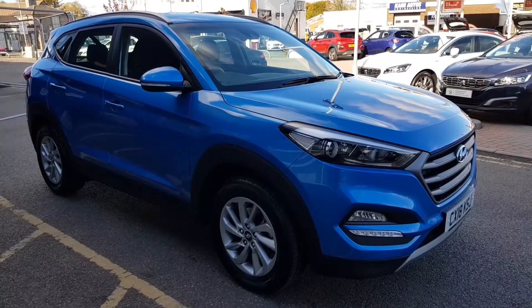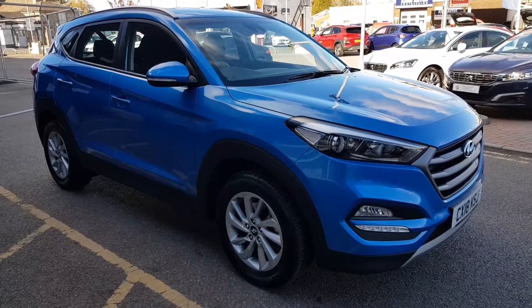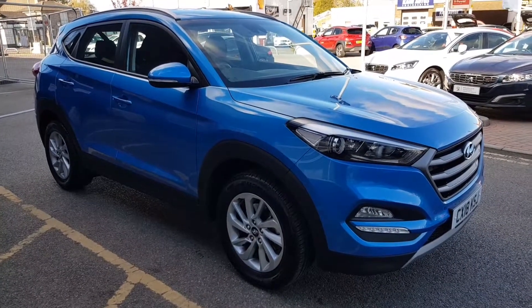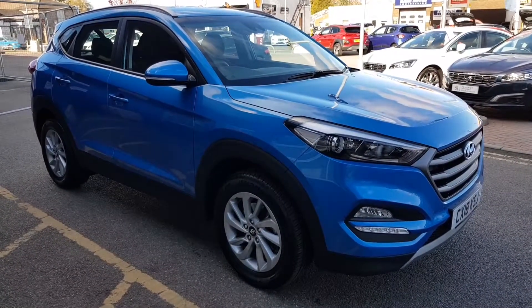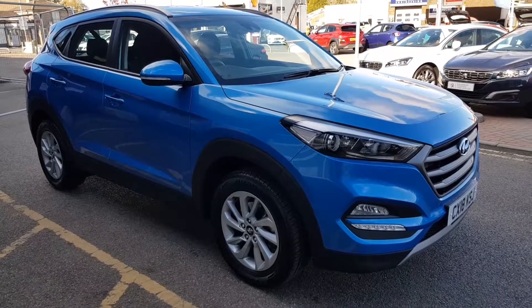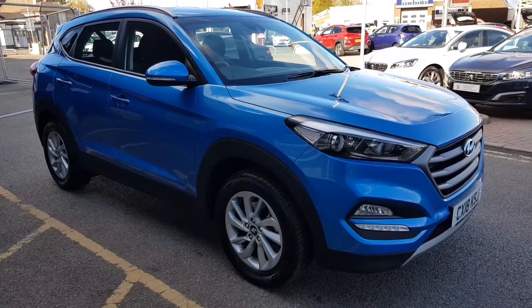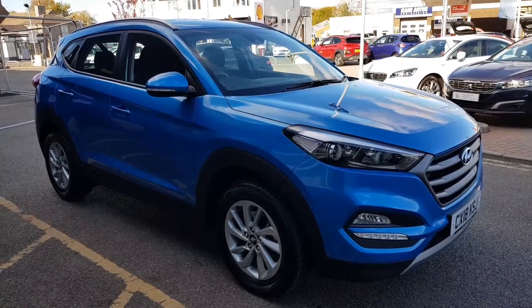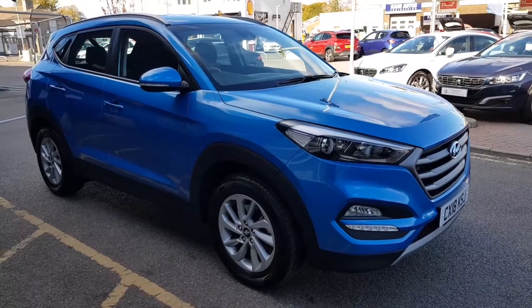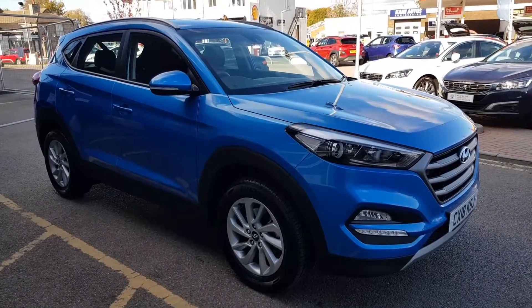Hi, Stuart Cartier here from Howard's Persia and Hyundai in Dorchester, just about to show you a video of this 2018, on an 18 plate, Hyundai Tucson 1.6 GDI Blue Drive SE two-wheel drive six-speed manual. This particular car has done just under 3,000 miles and of course will come with the remainder of the five-year manufacturer's guarantee. I hope you enjoy the video.